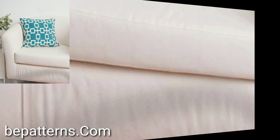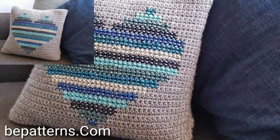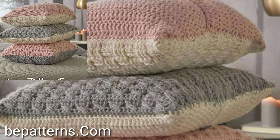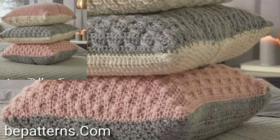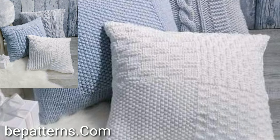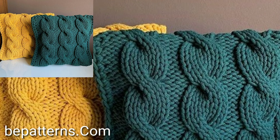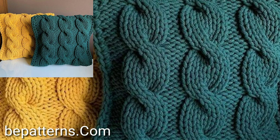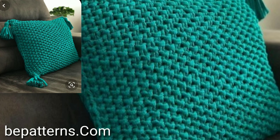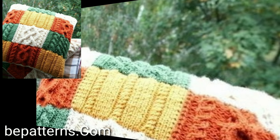Thank you so much for visiting my YouTube channel — subscribe and watch my videos, and enjoy all different project ideas. I hope you like and enjoy my videos. These are all my favorite collections. I always try to bring you stylish crochet ideas and different project patterns.